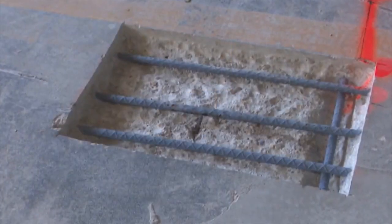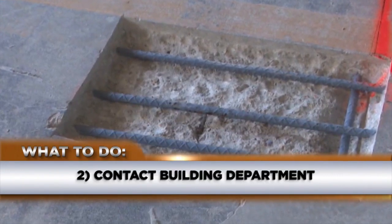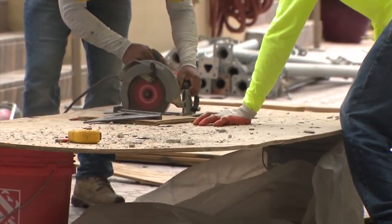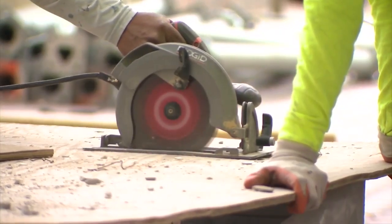Batista says if you notice anything concerning, you should report it to your condo board. If they don't take action, contact the building department, and make sure your board stays on top of repairs. These repairs, if left unattended, will cost a lot of money and will eventually become dangerous.